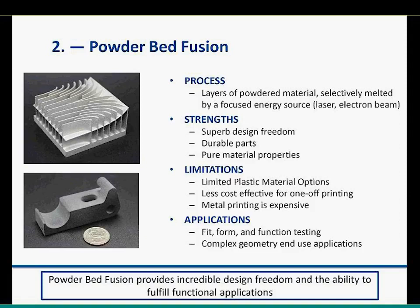With all that said, there's a lot you can do with this technology: fit, form, and functional testing, and the support created by loose powder opens the door to very complex geometries. In terms of metal parts, there are some support requirements. I'll let Dave touch on that as he runs through the next case example.